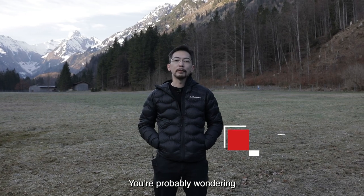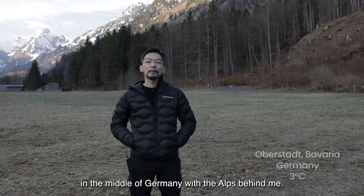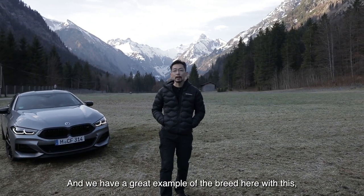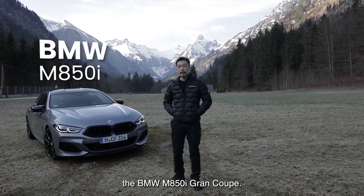Hey guys, welcome back to Car Buyer Singapore. You're probably wondering why I'm in a field in the middle of Germany with the Alps behind me. That's because today we're going to find out the meaning of the word grand touring car, and we have a great example of the breed here with this — the BMW M850i.